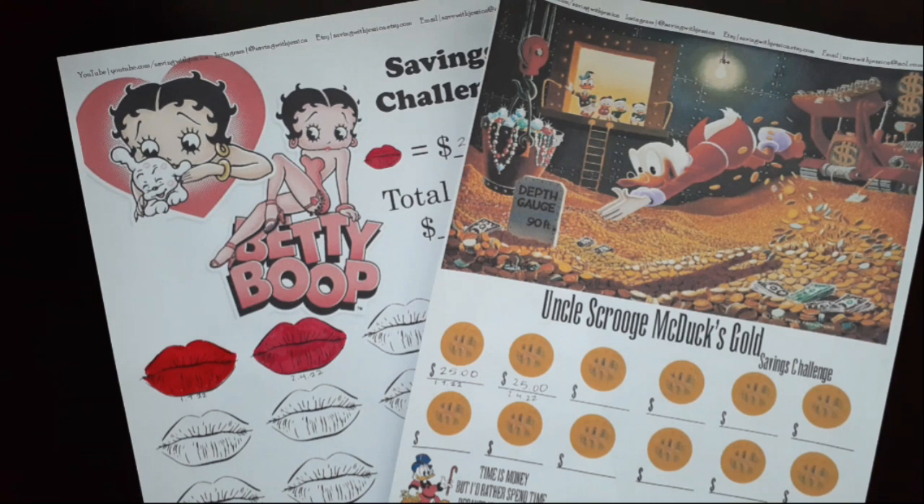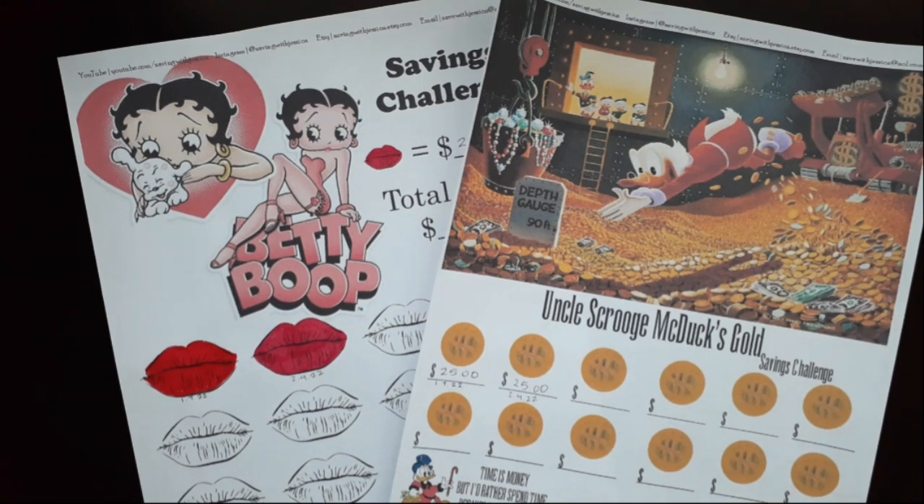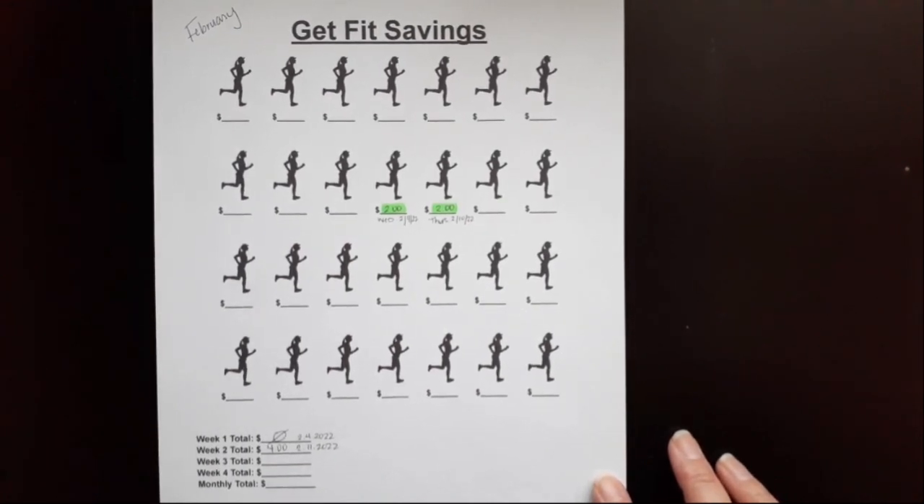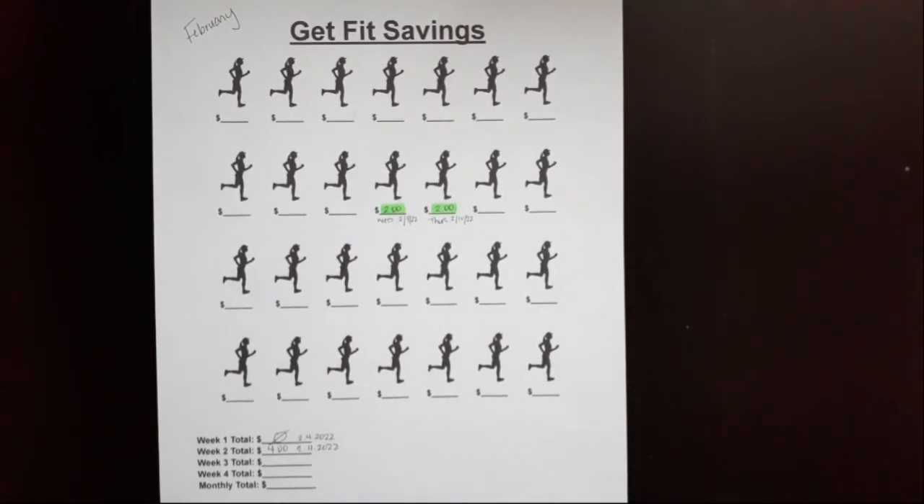My next challenge is Get Fit Savings, and I'm going to only update you guys once per month for this savings challenge. I haven't worked out yet this week but I do plan on working out tonight and tomorrow, so I don't want to put down zero. I'll just update you guys once per month for this savings challenge.